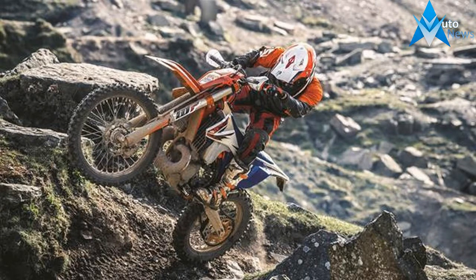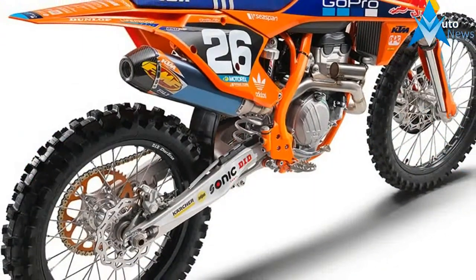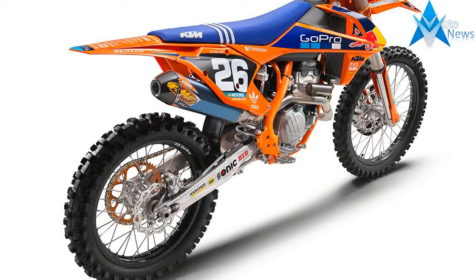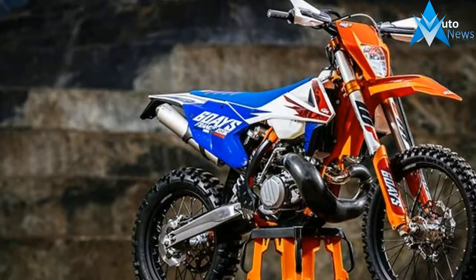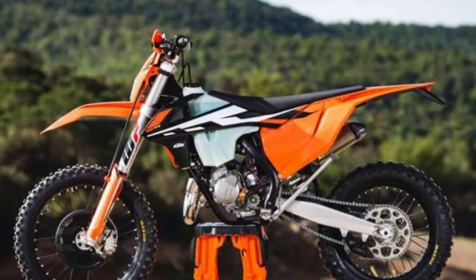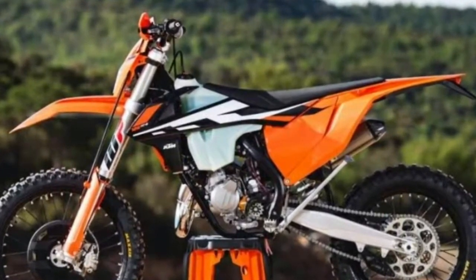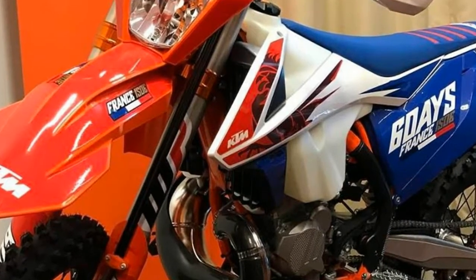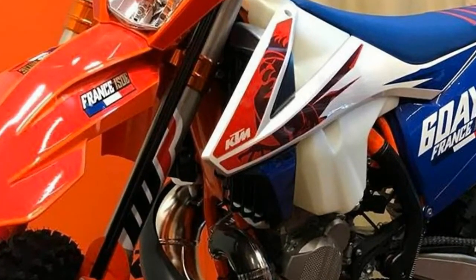KTM has spent over 10 years developing this two-stroke technology for the off-road market, because they knew the importance of its need to work perfectly before it was released into consumers' hands. I can tell you they did it — this bike is awesome. KTM plans to have this bike available to US dealers in Fall 2017, so if you are looking for the best thing to come to two-strokes since power valves, you better get your deposits in because they are going to sell quickly.